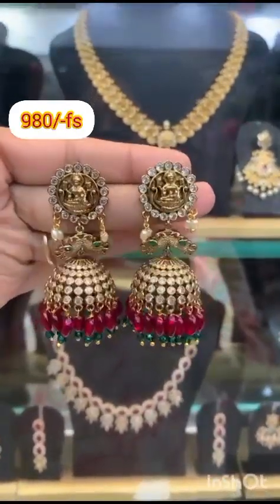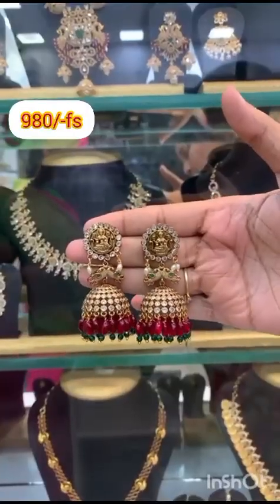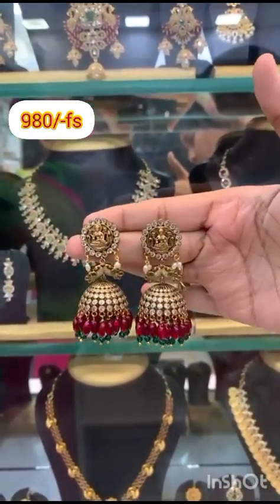Next, big size Nakshi with Victorian polish, just for 980, free shipping. Big sizes and premium quality assured at reasonable prices.